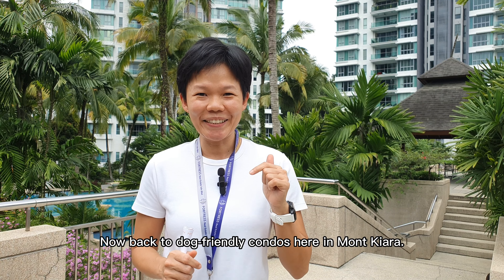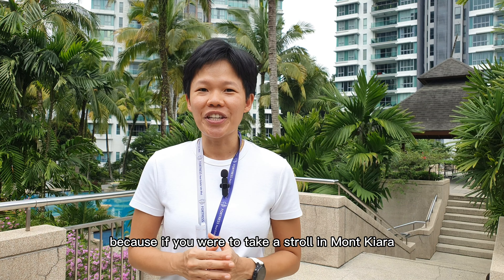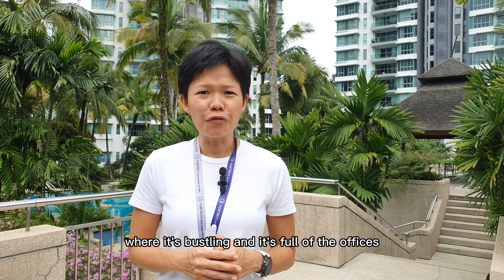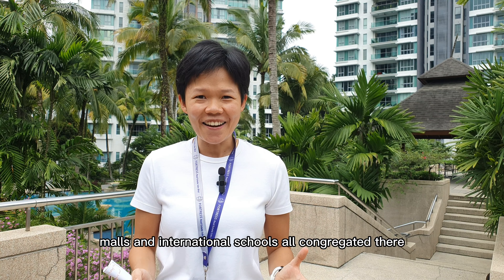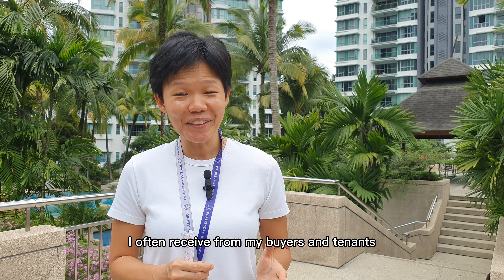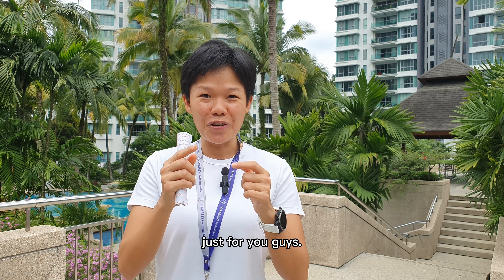Now, back to dog-friendly condos here in Mont Chiara. It's no surprise that so many of my viewers requested this topic. Because if you were to take a stroll in Mont Chiara, whether it's on the famous Chiara Mass Hill for the hikers, or at Jalan Chiara, where it's bustling and full of offices, and international schools all congregated there, you will always see people walking their dogs. In fact, one of the most popular questions I often receive from my buyers and tenants before signing on the dotted line is: is this condo dog-friendly? Therefore, I decided to do a mini research on this topic just for you guys.